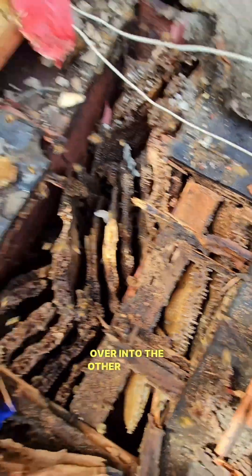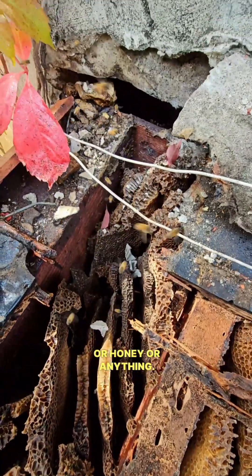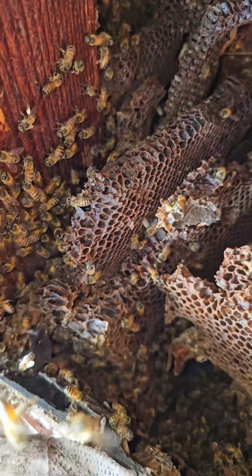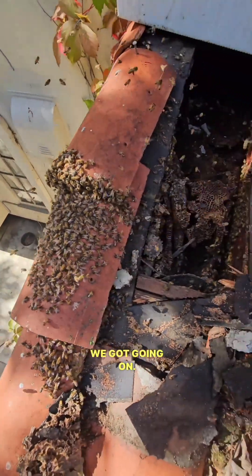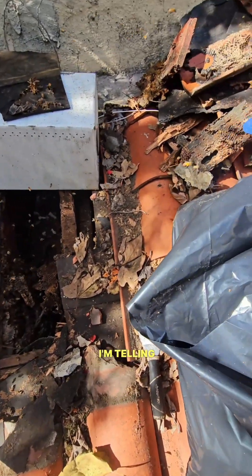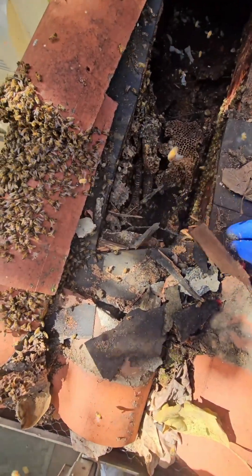It goes over into the other section of the rafter. Look how dark, black, and shrunken that wax is — it's been here a long time. Not seeing any signs of new wax, brood, honey, or anything. As far as we know, this might be an abandoned hive again. But wait — all these bees everywhere and I pulled out a piece of comb with brood on it. So this might have a fully functioning hive — it's just further down the roof. Look at this bunching up we've got going on. Finally found the end of the hive and look — it's the entire roof. This roof, I'm telling you guys, it has fallen apart. It just crumbles. Look at that. Horrible.